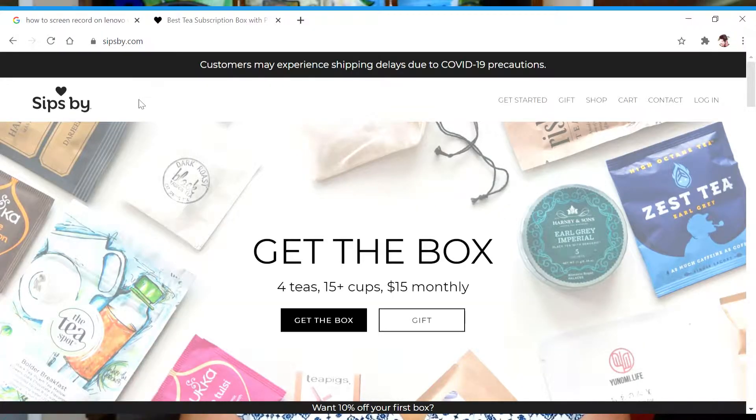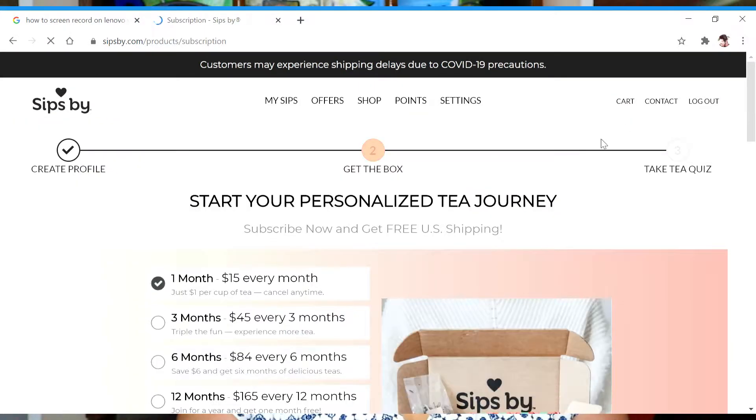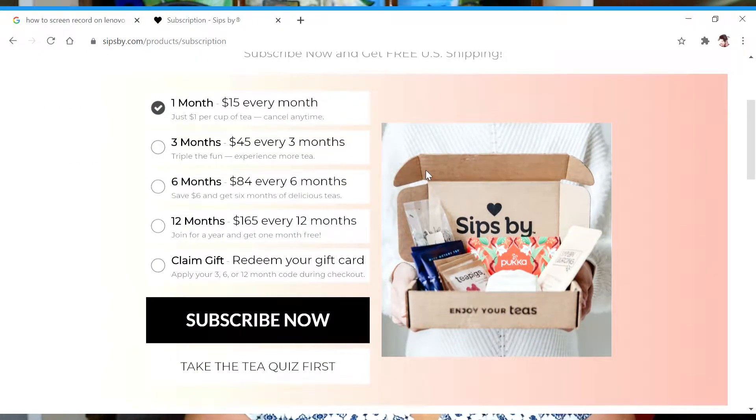I thought it'd be a lot of fun to review a tea subscription box. I see a lot of subscription boxes out there. I personally am not subscribed to much — the only box I usually get is from Amazon or HelloFresh. Let me know in the comments if you'd be interested in me reviewing HelloFresh. But today we're reviewing tea from Sips By. You can start your own subscription on their website and subscribe for a monthly box, a three-month box, six months, or twelve months, all at different price increments.